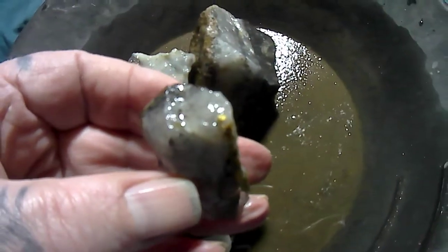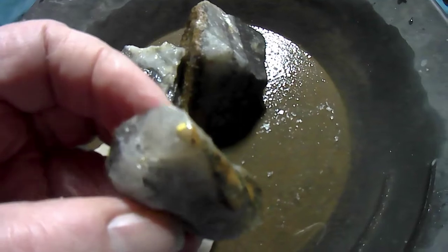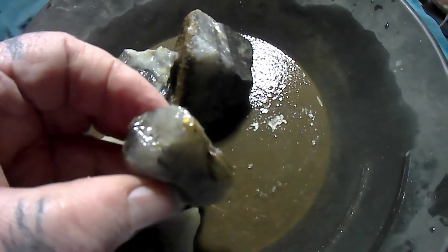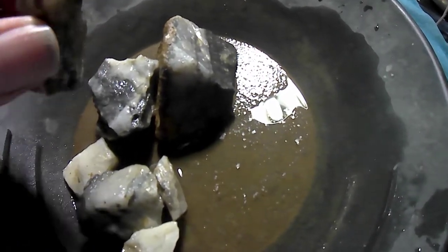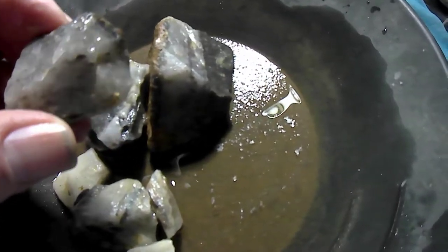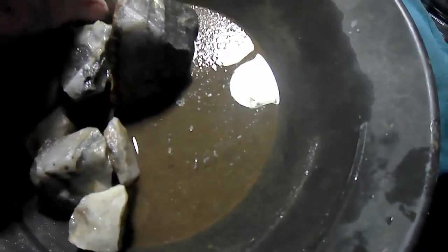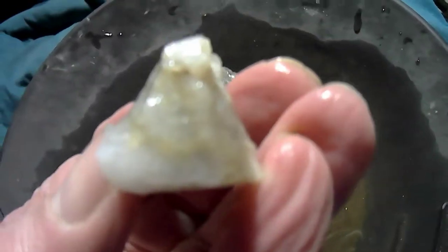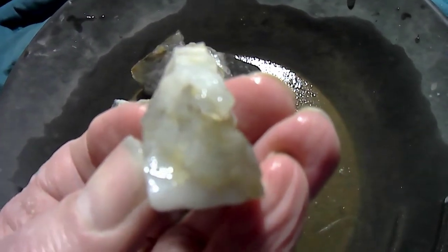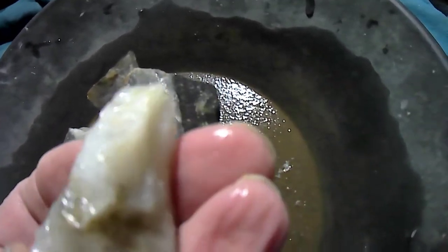There's always gold in there. Nice little piece there and it goes in there quite far. Now there's a little speck of gold in that — it runs along that dark line, so there should be something else in that one.